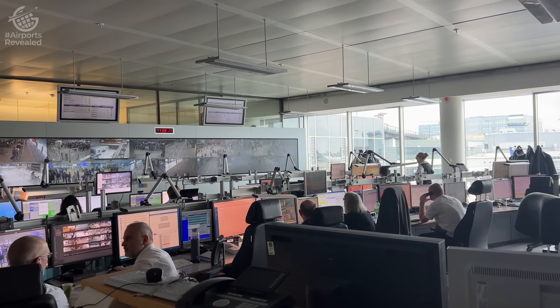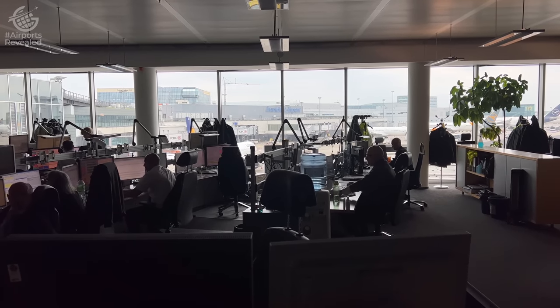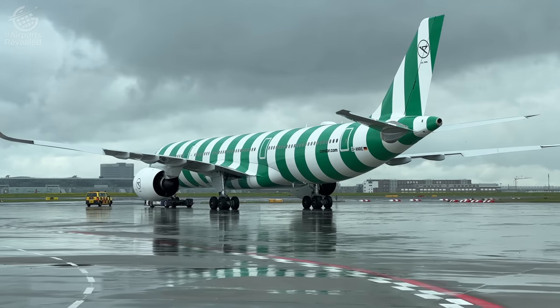Often when we travel through airports, we're standing in lines — maybe in security or something like that. Well, there's a whole team in many airports, like Frankfurt, here at the Integrated Control Center, who are looking out for you and making sure that those lines are as short as possible. It always amazes me just how many people are involved in making an airport experience happen, and there's this whole team you and I may never interact with, who are making it as efficient and smooth as it possibly can be.